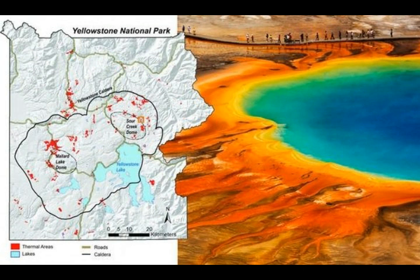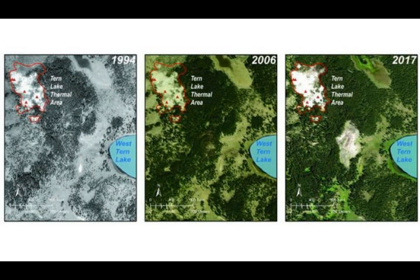Geologists use the term thermal area to describe one or more thermal features — such as geysers or fumaroles — surrounded by shifting ground, gas emissions, or heated ground. Most of Yellowstone's thermal features are clustered in just 120 thermal areas, such as the Upper Geyser Basin with Old Faithful, the Norris Geyser Basin with Steamboat Geyser, and Turn Lake. Many of these areas are hidden away in more inaccessible wild parts of the park where tourists rarely go.